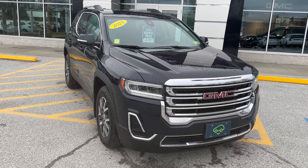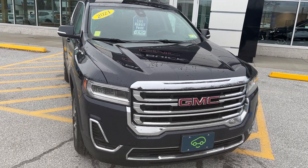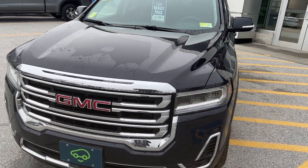Hi, Jim McCarron here at Alderman Chevrolet Buick GMC, Vermont's favorite car dealership. I just want to thank you for a recent inquiry on this 2021 GMC Acadia SLE. This is all-wheel drive.